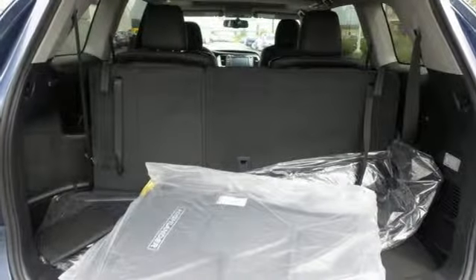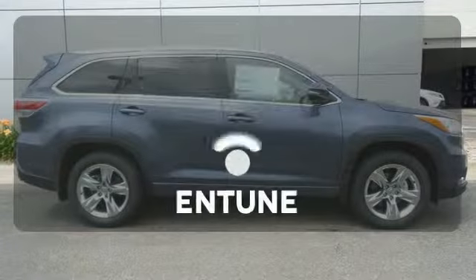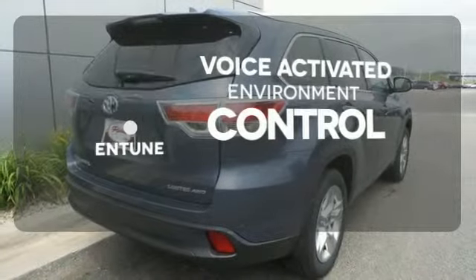Its double wishbone rear suspension delivers enhanced handling and ride comfort, while the Star Safety System works hard to keep you and your family safe on the road. Entune allows you to control your music, hands-free calling and so much more with just the sound of your voice.